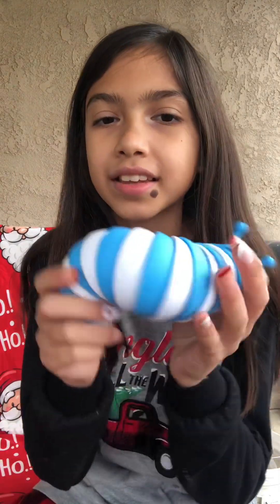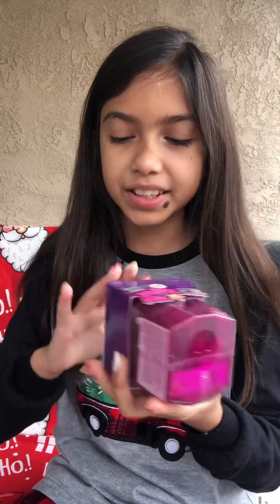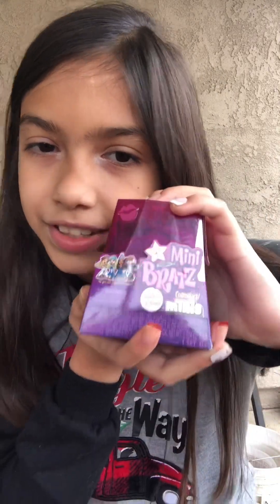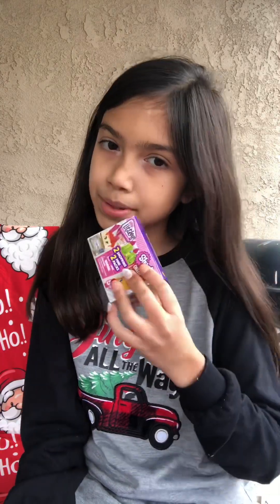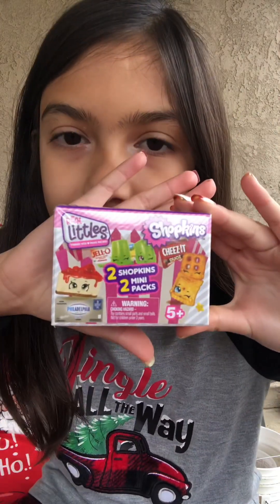Oh my gosh, I have so many things. Slug fidget — it's really cute, I love the colors of this. This is the Mini Bratz Cosmetics. If you guys don't know what this is, I think it was trending a couple months ago — it's basically mini makeup for the Mini Bratz dolls. I got a couple of these because I was really into it. I have like 10 of these; they were on sale and I asked for them for a Christmas present, and they were literally so cheap. They're like the Shopkins Real Littles.